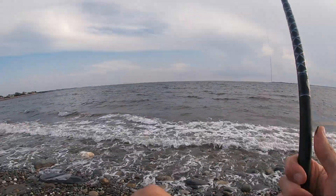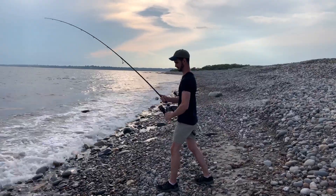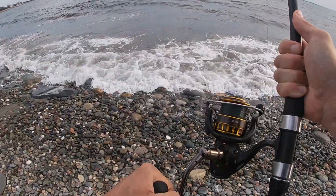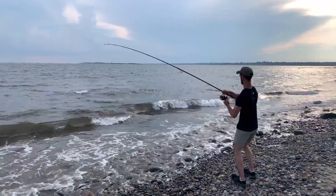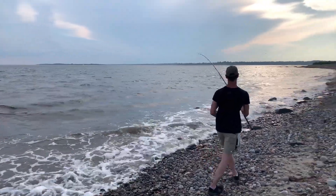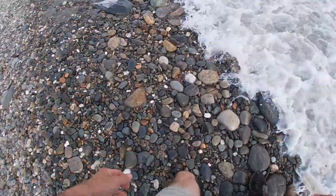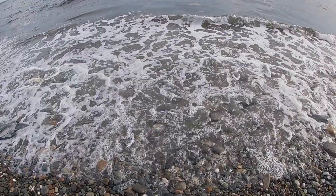Oh, there we go! Well, that wasn't the shot I wanted to get of them, but that is definitely better than having to handle it myself. Hope you guys got to at least see them — let's go get another one.